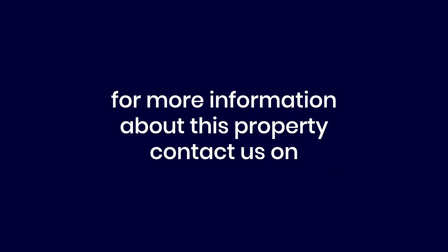This property is available immediately, so call Centric on 0121 347 6116.